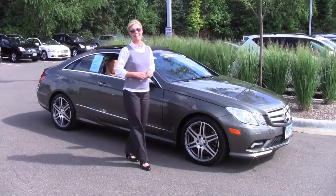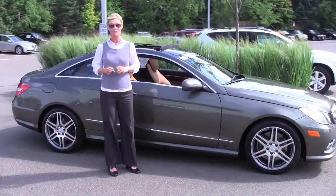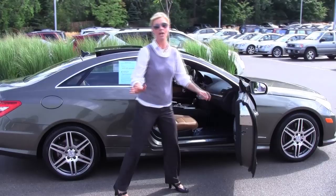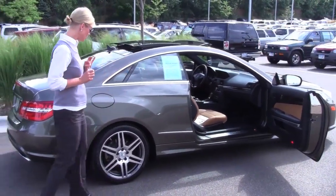Hi there everybody, this is Erin coming to you once again from Feldman Imports, Bloomington, Minnesota. Do I have a special treat for you, my friends. This is a 2010 E550 Coupe Mercedes-Benz, pewter with the tan interior — absolutely gorgeous.